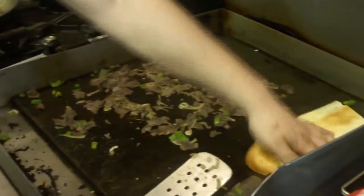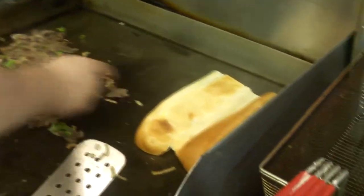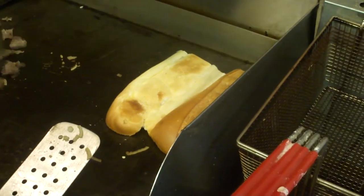Our secret is always on the bread as well. We got pretty good bread when we get it — we make it every day, it's fresh. Every single day. That's what makes our cheesesteaks one of the best steaks in town.